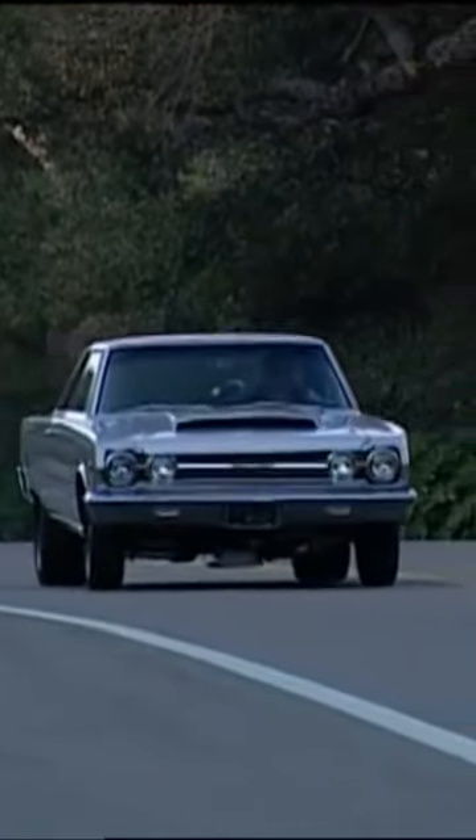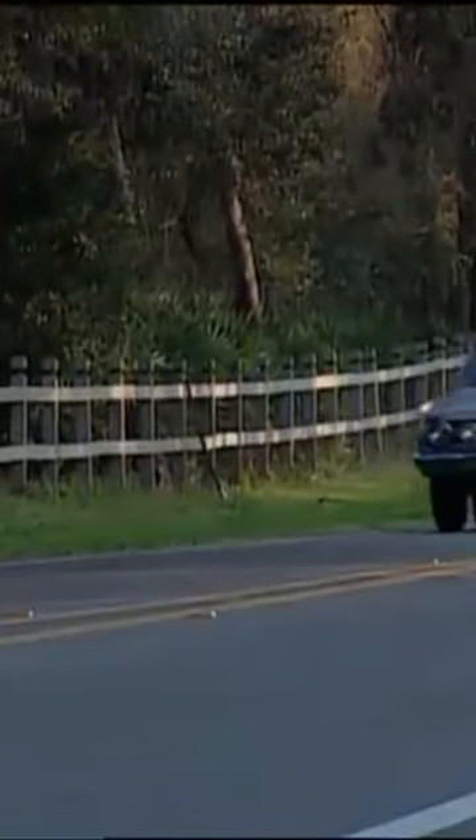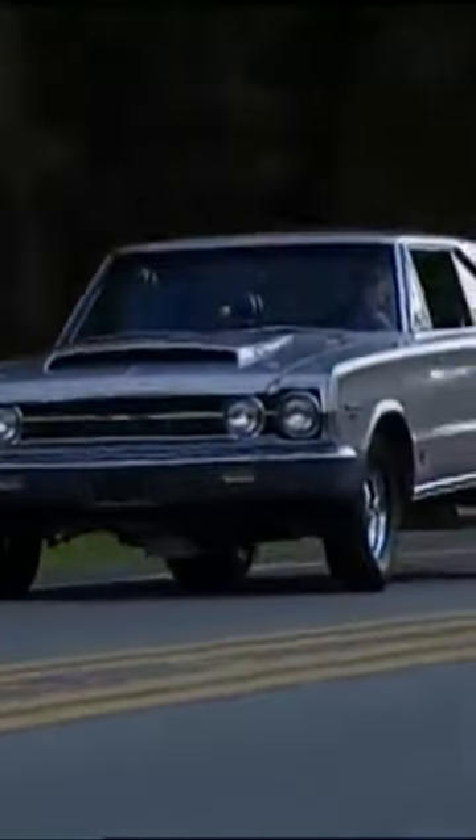This car was purpose-built to do one thing only — go straight and do it fast. In order to get the traction this car needed to run 10.60s, they had to get a fairly big slick underneath. So what they did is they actually pulled the wheel wells out slightly to make room for the big slicks.